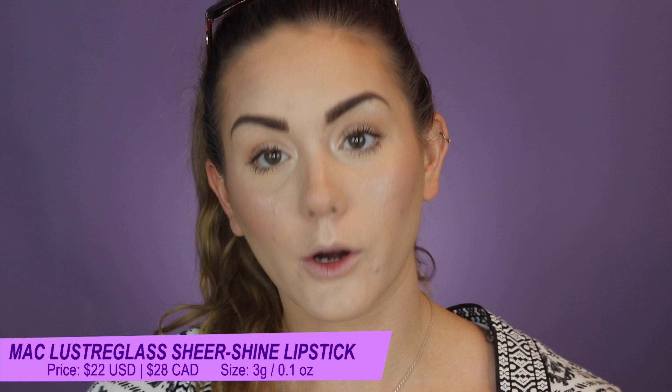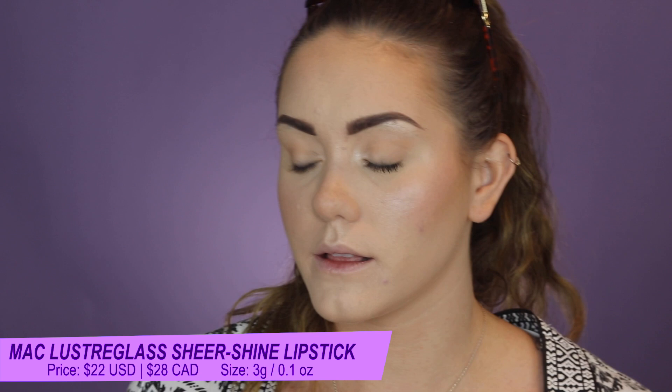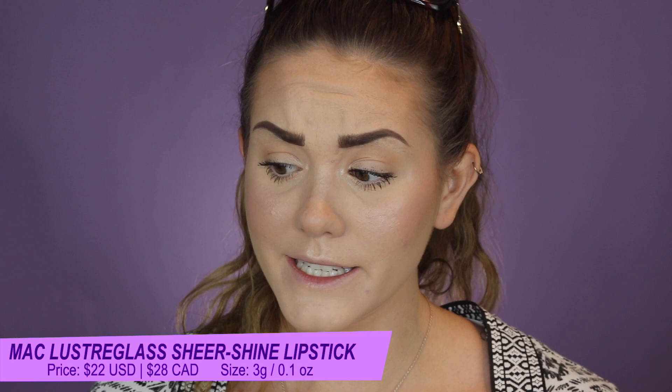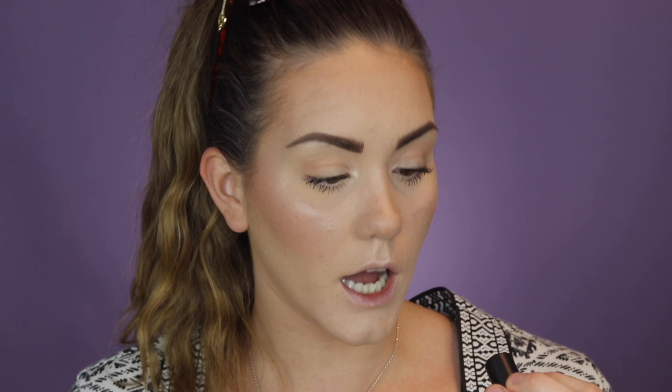Their original Luster lipstick has been upgraded to deliver the same effortlessly translucent and glossy color, but now with a luscious blend of good-for-you lip ingredients. It has a creamy combination of jojoba, raspberry seed, coconut, and organic extra virgin olive oils that nourish the lips, while shea butter conditions and hyaluronic acid helps moisturize — comfortable buildable color with a luminous long-wearing finish.